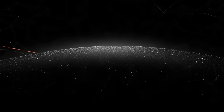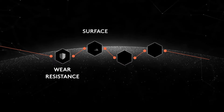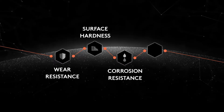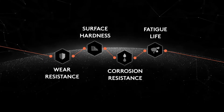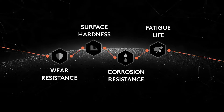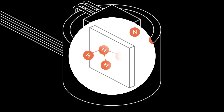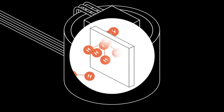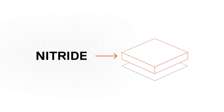Gas nitriding is a heat treating process used to increase wear resistance, surface hardness, corrosion resistance and the fatigue life of parts via the dissolution of nitrogen and hard nitride precipitations. Parts are placed in a furnace containing ammonia, which when it comes into contact with heated metal dissociates into nitrogen and hydrogen. The nitrogen then diffuses onto the surface, creating a nitride layer.